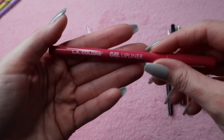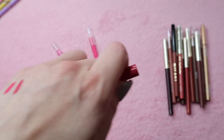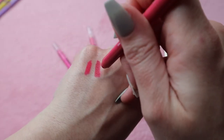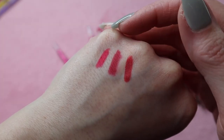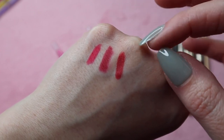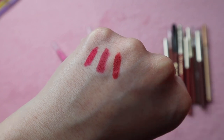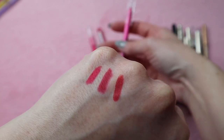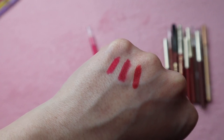And then I have the LA Colors Gel Lip Liner in the shade Melon. I need to sharpen these. The LA Girl one might not pick up on camera but that one's more of a hot pink, and then these two are quite similar. So I'll keep the LA Girl one and the LA Colors one, and I'll declutter the Elf one since you can't get that one anymore.